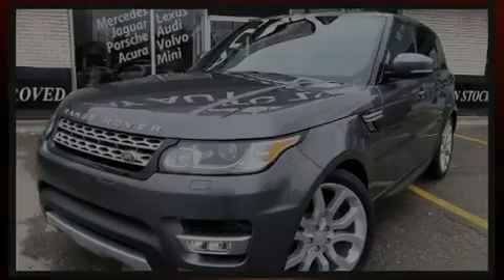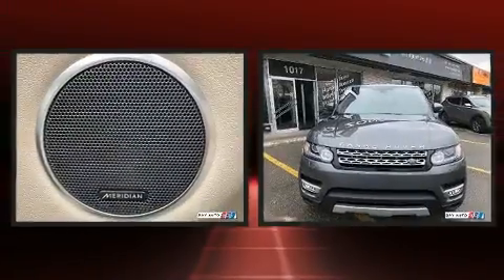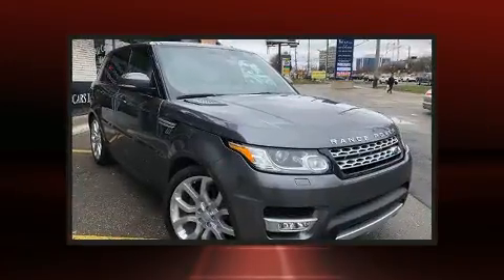Get excited about the 2016 Land Rover Range Rover Sport. Under the hood, you'll find a six-cylinder engine with more than 250 horsepower, providing a smooth and predictable driving experience.